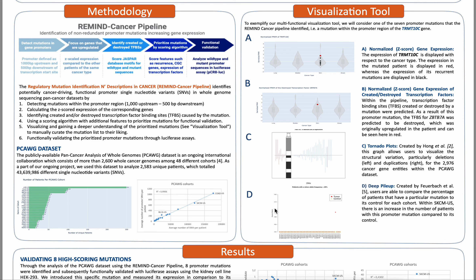In figure C, Kong et al. created the tornado plots package that allows for the visualization of deletions and duplications of any gene within the PCOG dataset. Here, we can see a low number of deletions, which is visible on the left side, whereas it has a high number of duplications, which is here on the right side.